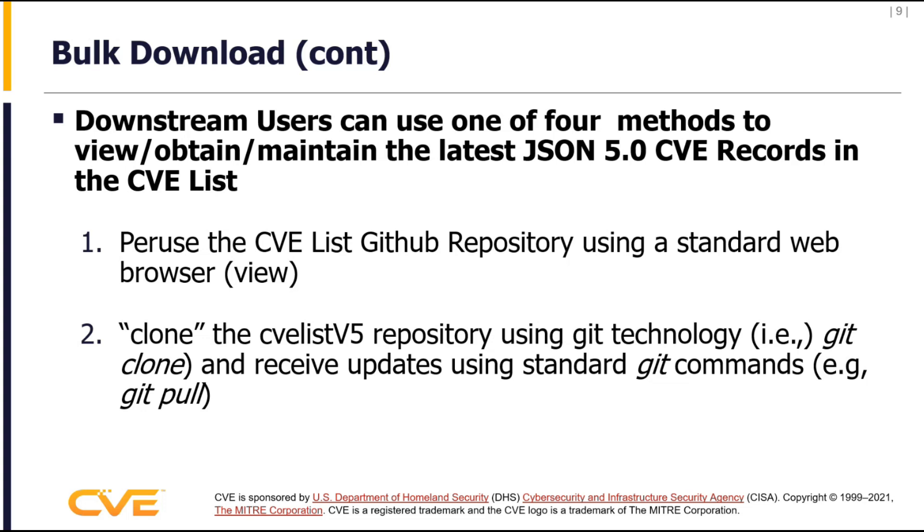Downstream users can use one of four methods to access the repository. The first method is simply browsing to it through your browser — it will be JSON 5.0 records. You can also clone using GitHub and Git technology — you can clone the CVE 5.0 list and receive updates using standard Git commands. That's a new capability we didn't have before, and you can maintain that repository over time using familiar Git commands.